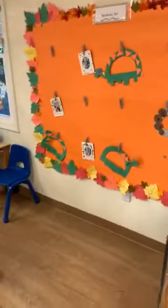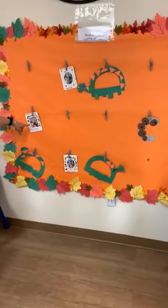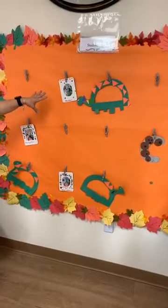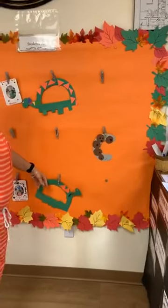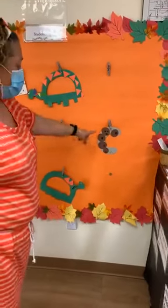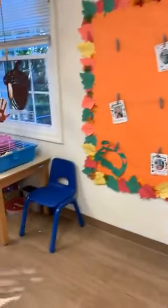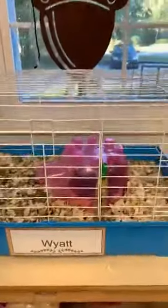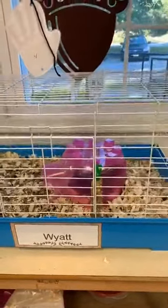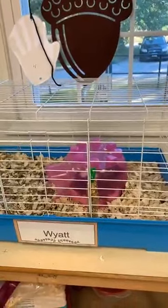This is our art area. We were talking about community helpers and these are some of the kids' pictures — they chose what community helper they wanted to be when they grow up. We were using the letter C. Last week they had the letter C, so C is for cookie and D is for dinosaur. This is our friend Wyatt — he's hiding, but the kids love to come sit and talk to him, say good morning to him, feed him vegetables. Those are his favorite things.